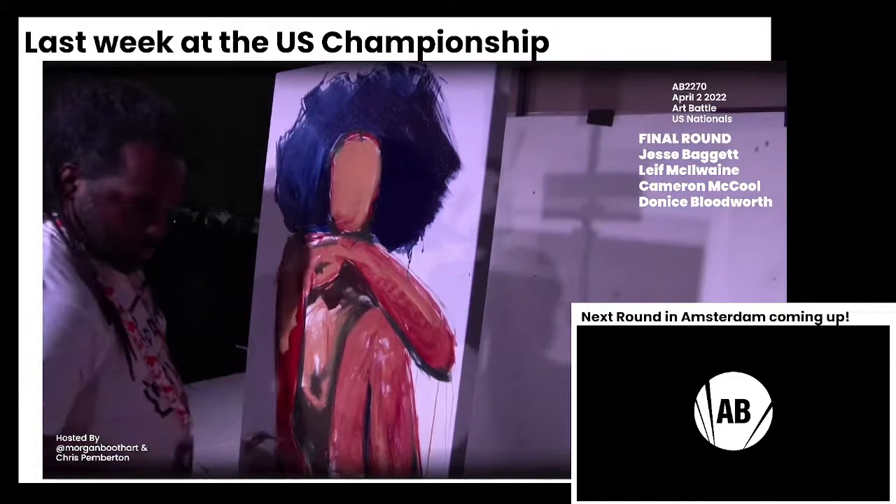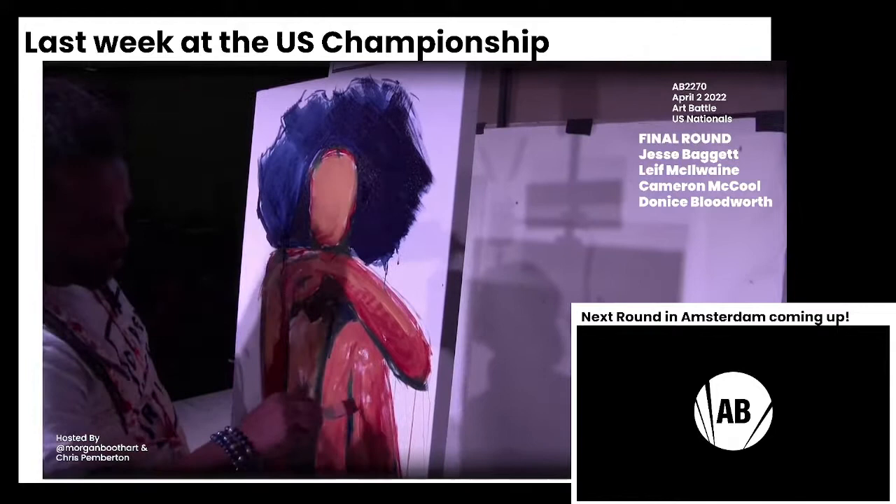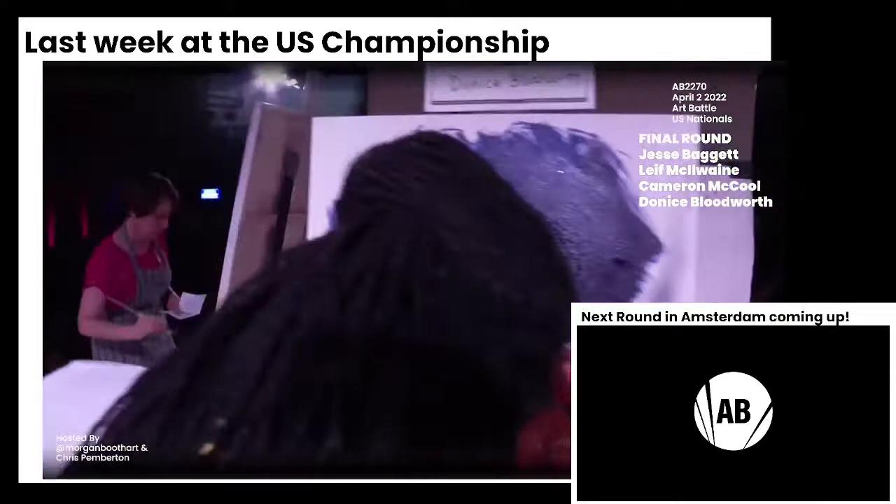I think he's going to go with the same color he did in the first round — that green. I think he's going to make a companion piece to his first. And that's a smart strategy in terms of the auction — buyers will buy your first round piece, and then if the second round piece kind of vibes with it, they're like, well, I gotta have that one too.